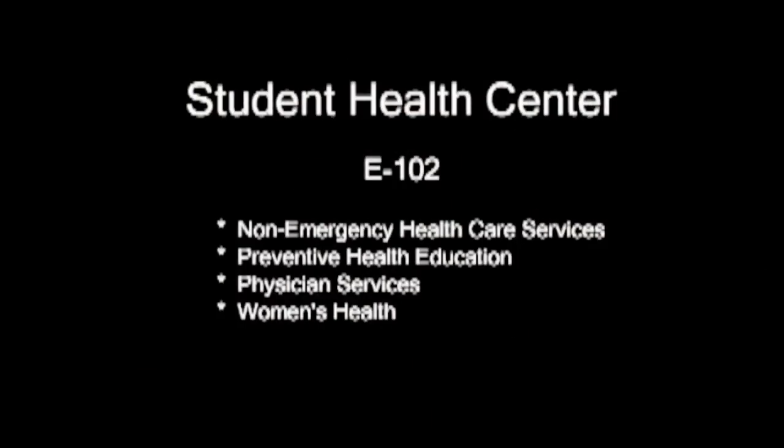The Student Health Center provides psychological counseling, physician services, and preventive health education. The Child Development Center provides childcare services for all eligible parents. All the programs mentioned are here on campus to assist you in achieving your educational goals.